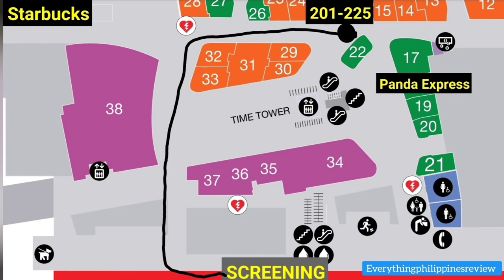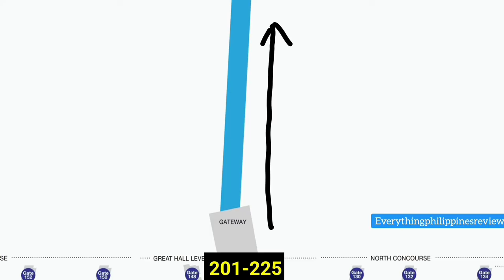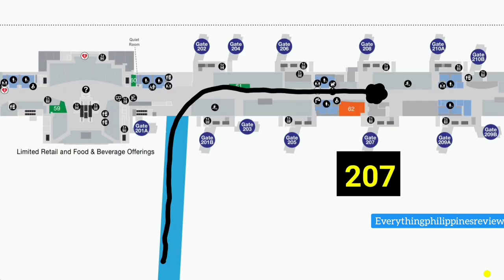Don't pass Panda Express. Enter the hallway for gates 201-225. In about a minute or two of walking, there will be two or three golf carts for senior citizens or people who don't want to walk, because this is going to be a long walk. Don't worry — you'll get there. When you hit the T-intersection, make a right turn and you'll see gate 207. You'll notice there's going to be a lot of Filipinos and Kababayan there.